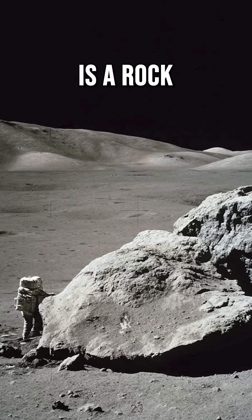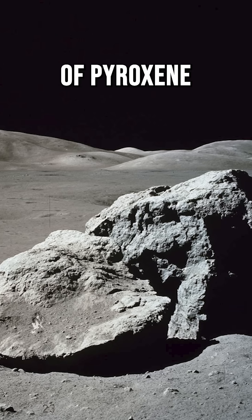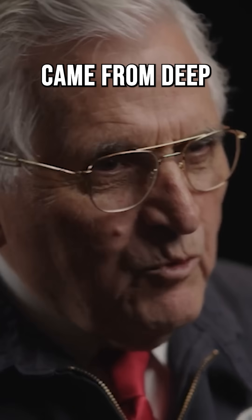76535 is a rock made up mostly of olivine and plagioclase and a type of pyroxene called orthopyroxene, and it is one of two rocks that came from deep within the moon.